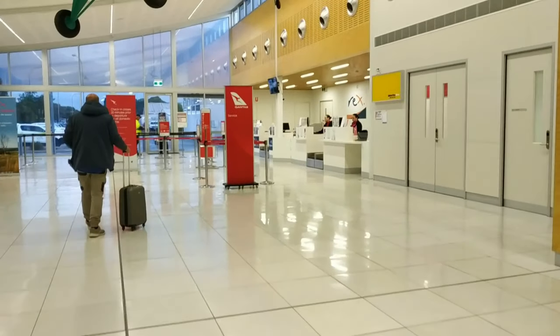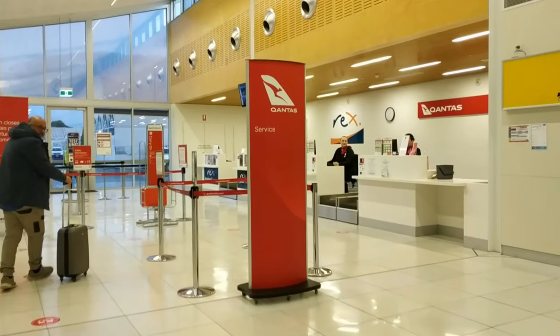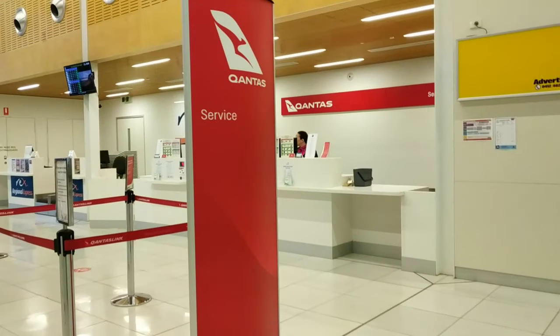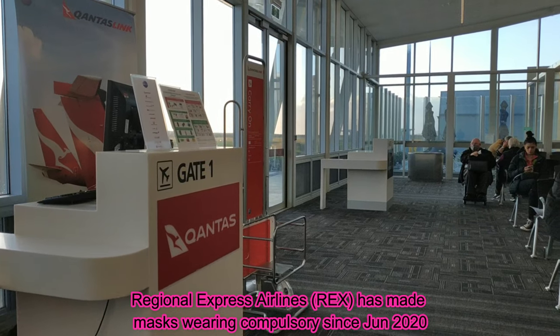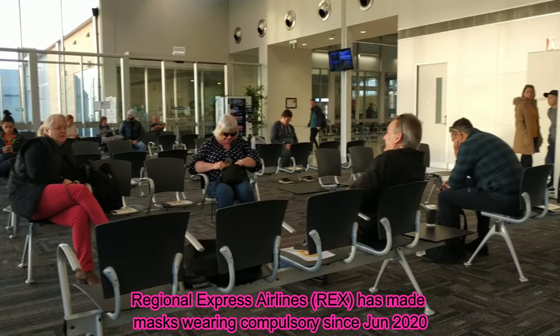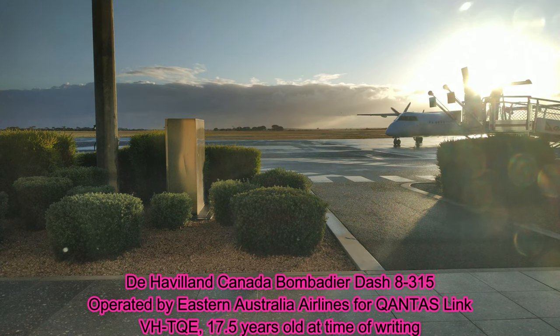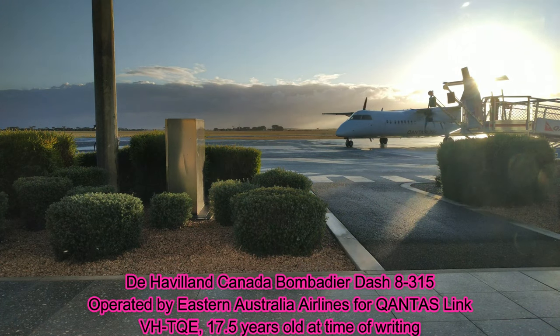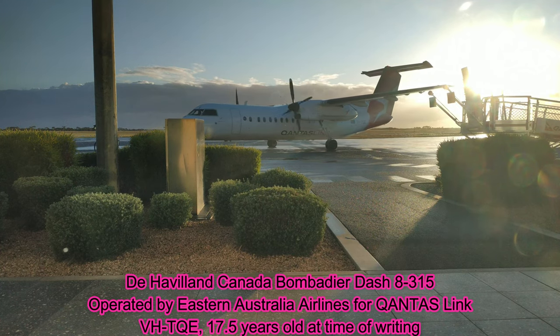As this video was filmed in October last year, mask wearing wasn't compulsory but was highly recommended by Qantas. Unlike Rex, who made sure your temperature was taken and had constant reminders to keep your mask on from check-in through to disembarkation. From January 2021, with a new variant of the virus making its rounds, it is now compulsory for masks to be worn at all Australian airports for all airlines at all times — perhaps Rex was onto something after all.